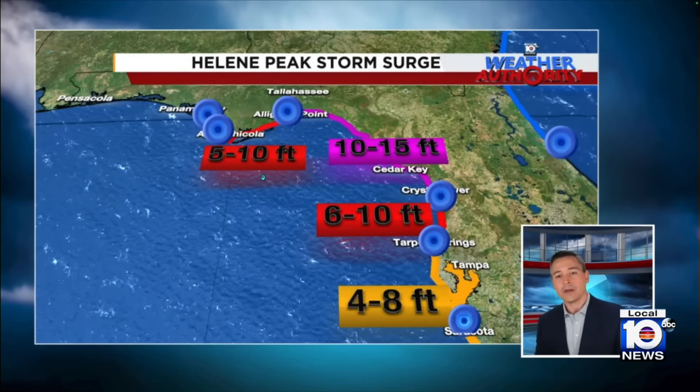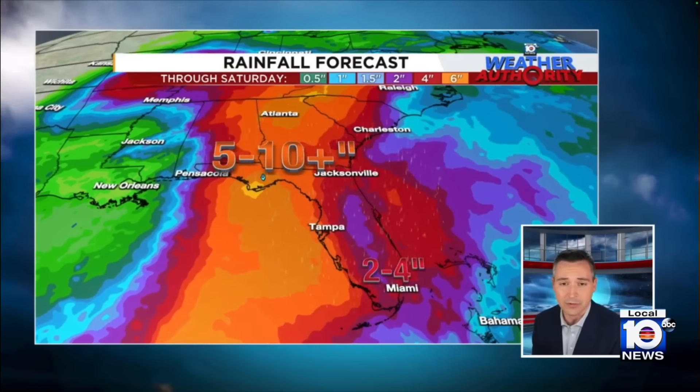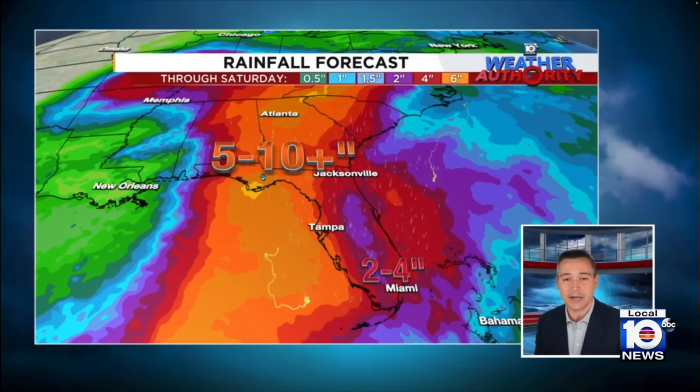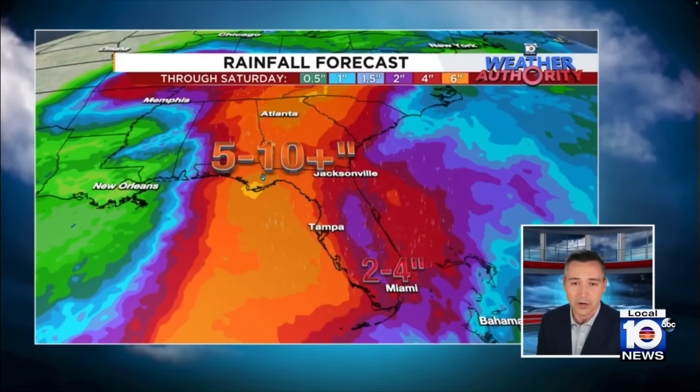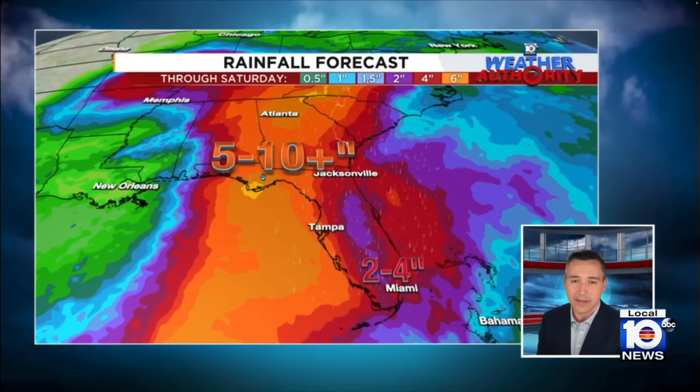10 to 15 feet of storm surge is what the Hurricane Center is forecasting in the neck of the Big Bend, from Cedar Key to Crystal River up to Alligator Point — areas that have seen big impacts from hurricanes lately. Five to 10 inches of rain could be an even bigger impact across the southeast. So we're looking at sweeping, far-reaching impacts into the latter part of the week.